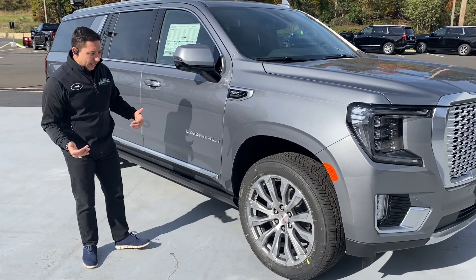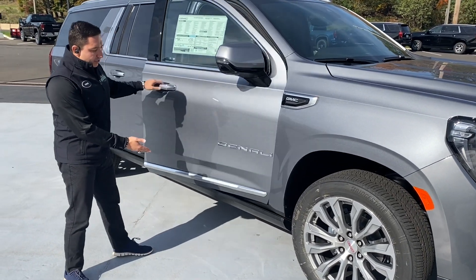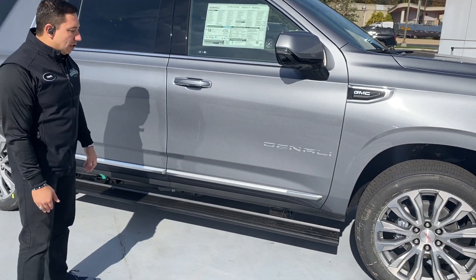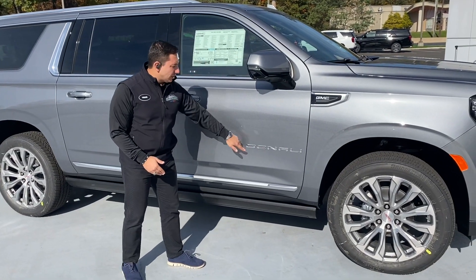One of the things that we are able to get in this vehicle, really nice, is the steps that open up when you open the door and then close up as you close the door — it makes it very accessible. We also have the Denali badge on the door.